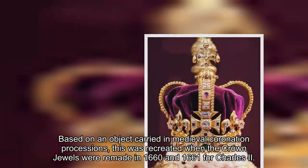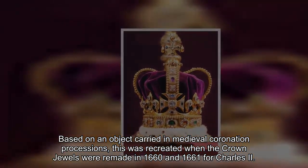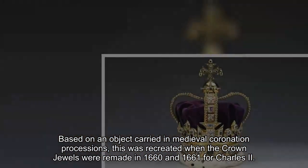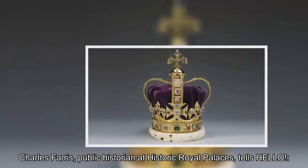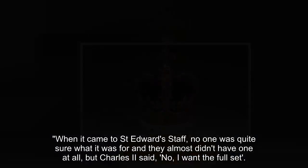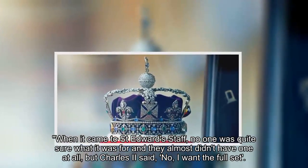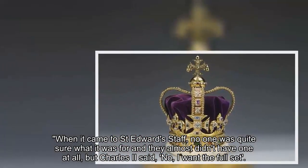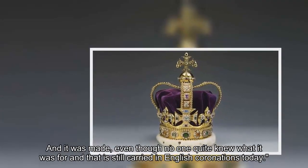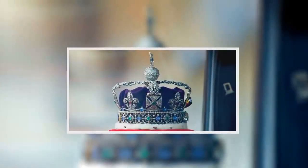Based on an object carried in medieval coronation processions, St. Edward's Staff was recreated when the crown jewels were remade in 1660 and 1661 for Charles II. Charles Ferris, public historian at Historic Royal Palaces, explains: when it came to St. Edward's Staff, no one was quite sure what it was for and they almost didn't have one at all, but Charles II said he wanted the full set. And so it was made, even though no one quite knew what it was for, and it is still carried in English coronations today.